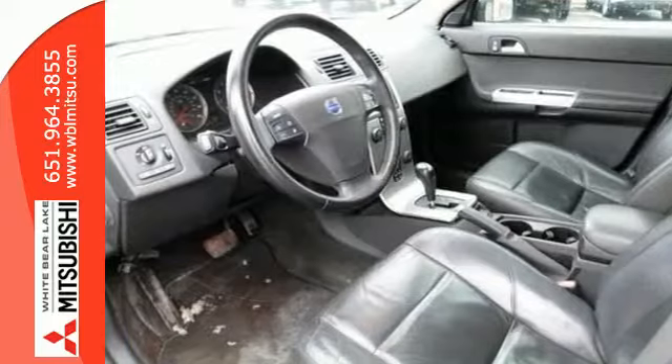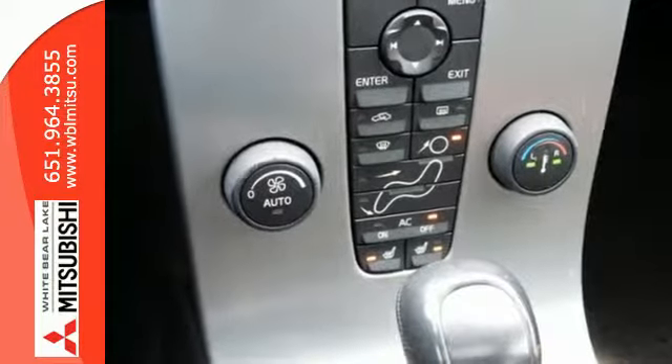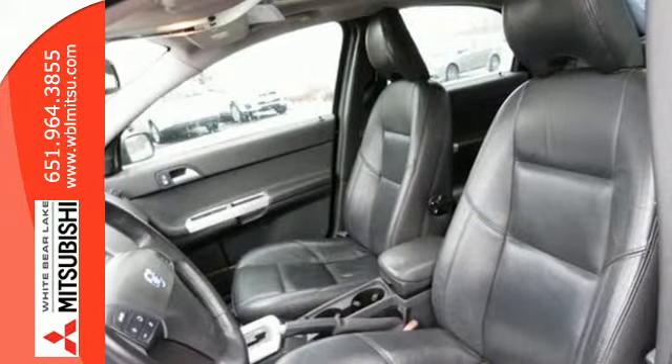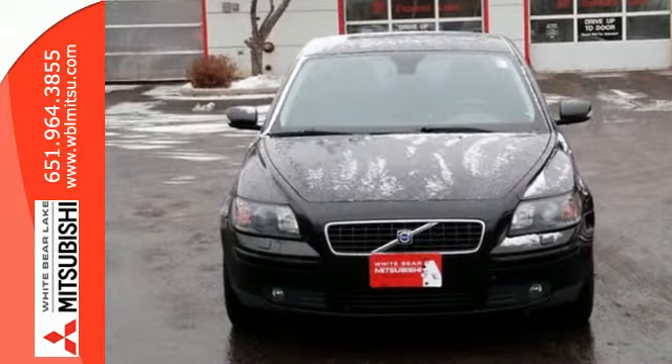There's no such thing as status quo when it comes to the S40. This popular Volvo gets better every year with enhanced performance, comfort, style, and safety. Come see it for yourself today.